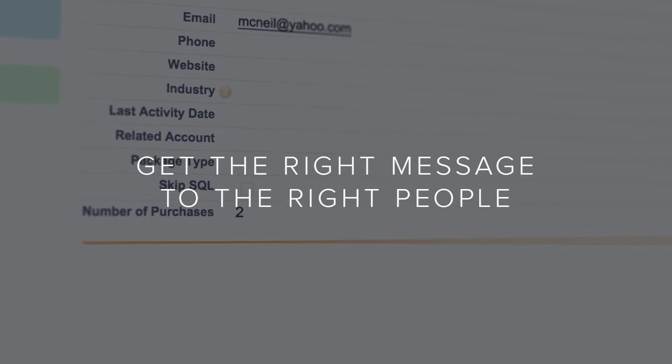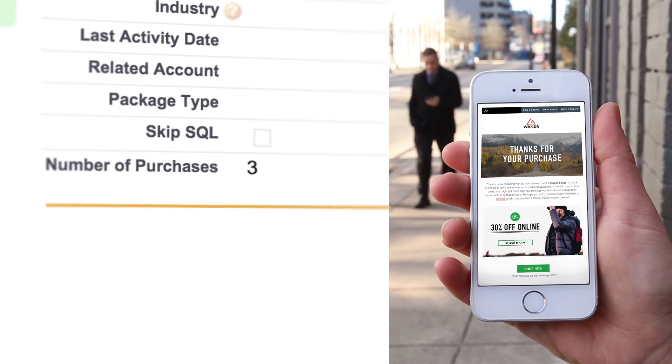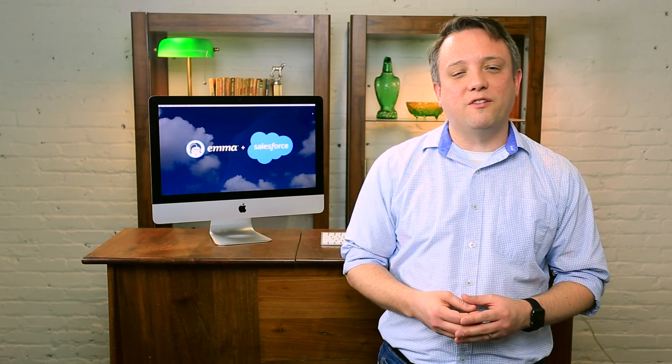You can create a series of automated emails based on field changes in Salesforce, so the right message always gets to the right people. And there you have it, EMMA for Salesforce. With EMMA and Salesforce in sync, you can use your data to power your most targeted and effective mailings yet.